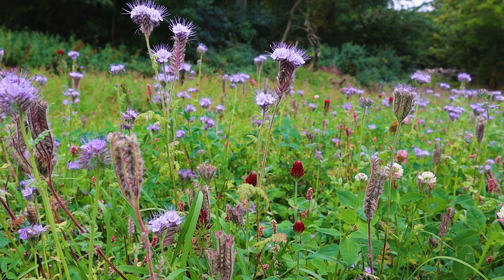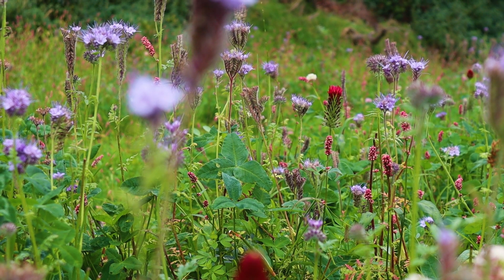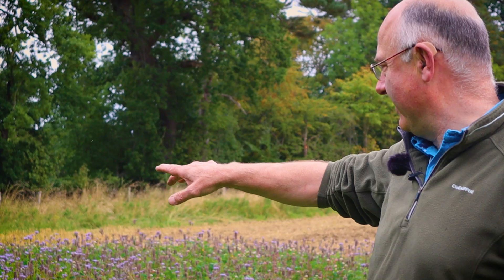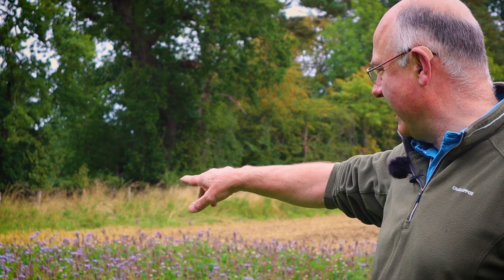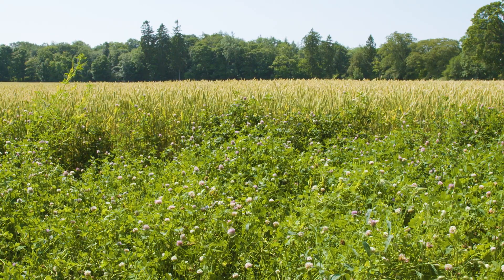We wanted a wide variety of clovers. We've got some Phacelia and one or two bits of borage in here. You can probably pick out some yellow rattle, which is the yellow plants in amongst it, and we've got some crimson, alsike, and red clover in here as well as some vetches — so a really broad range of pollinating type plants.